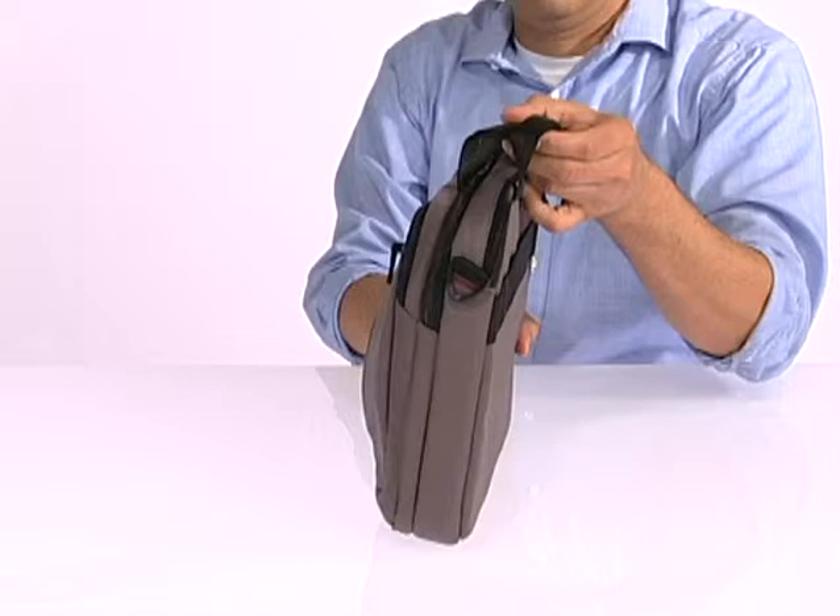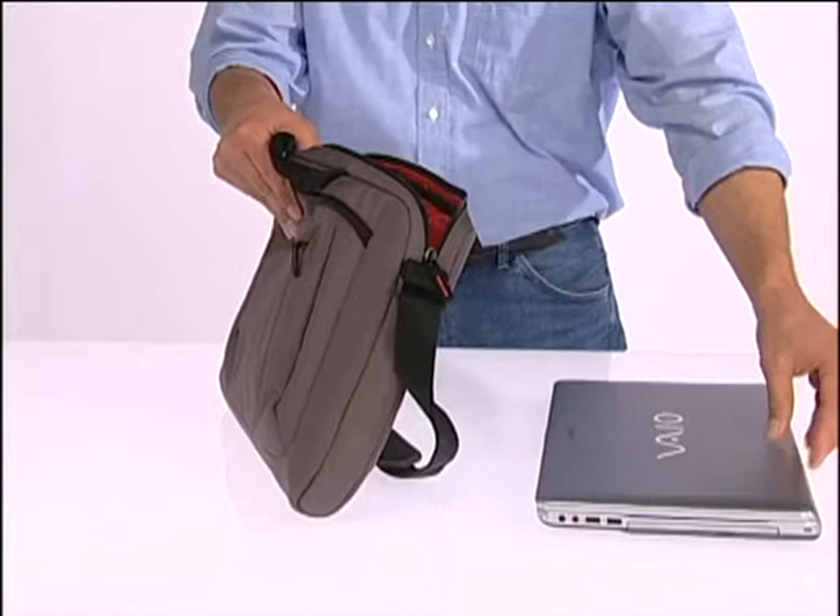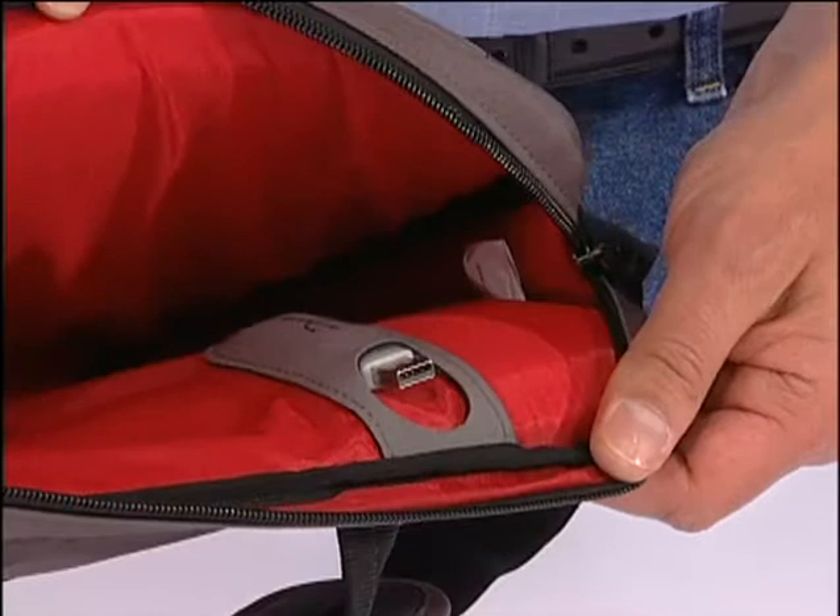A laptop or netbook fits into its dedicated top-loading compartment that is amply padded for superior protection. Additionally, there is space for all the paperwork you will need for your presentation this afternoon. Notice the dedicated USB storage.